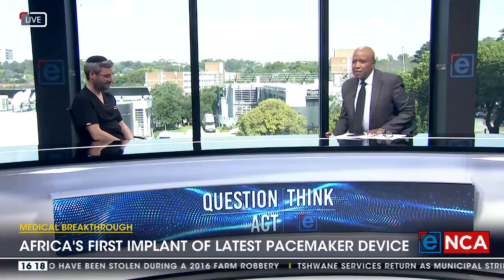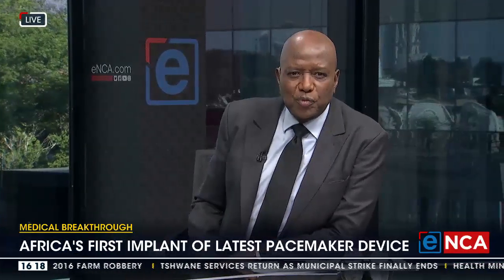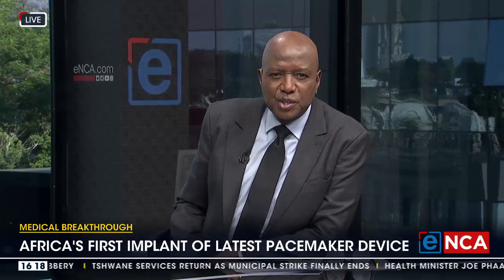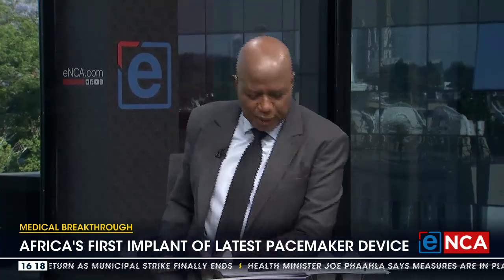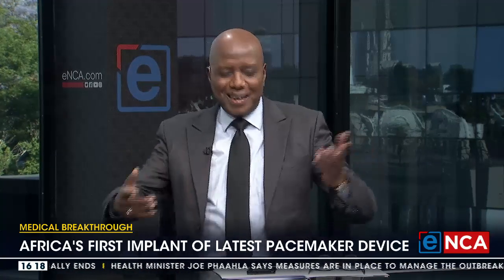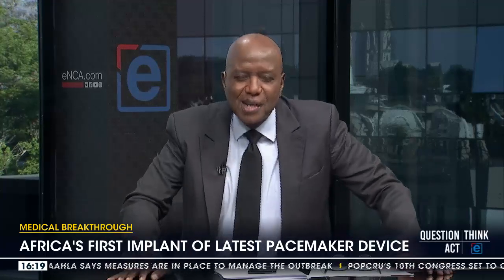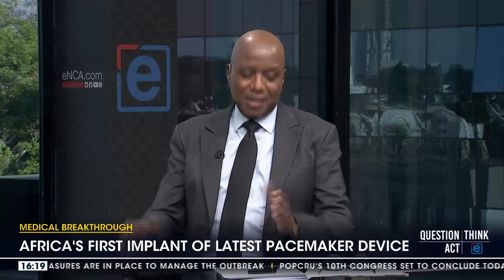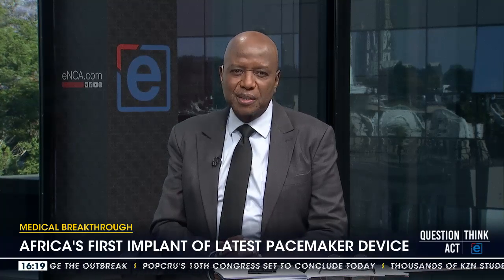Thank you very much. That's Dr. Nahi Levine from Netcare Mill Park Hospital — a cardiologist who, together with his colleagues, pulled off Africa's first implant of the latest pacemaker device called the Biotronik Envia Sky. It's the first time I've done an interview in the studio feeling very relaxed, because if anything happened to me I've got a cardiologist right here. Seriously though, it's good news coming out of our healthcare system.